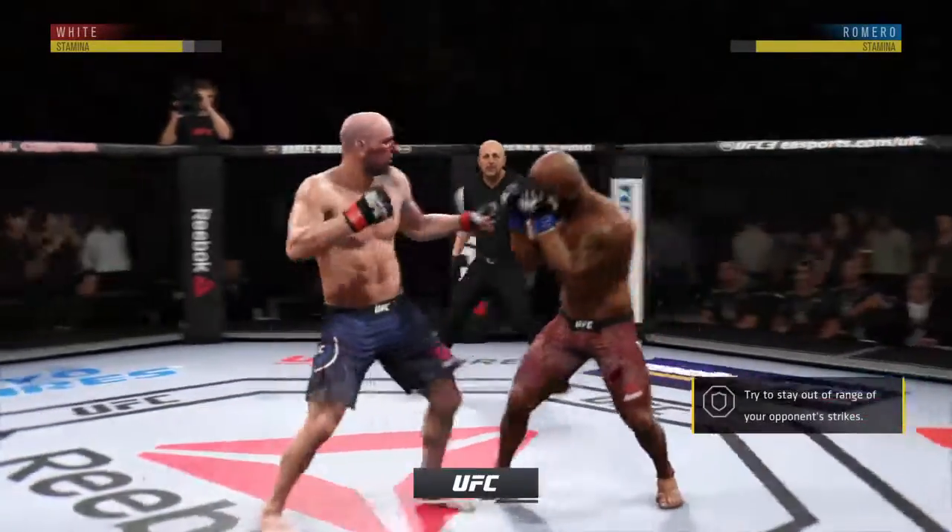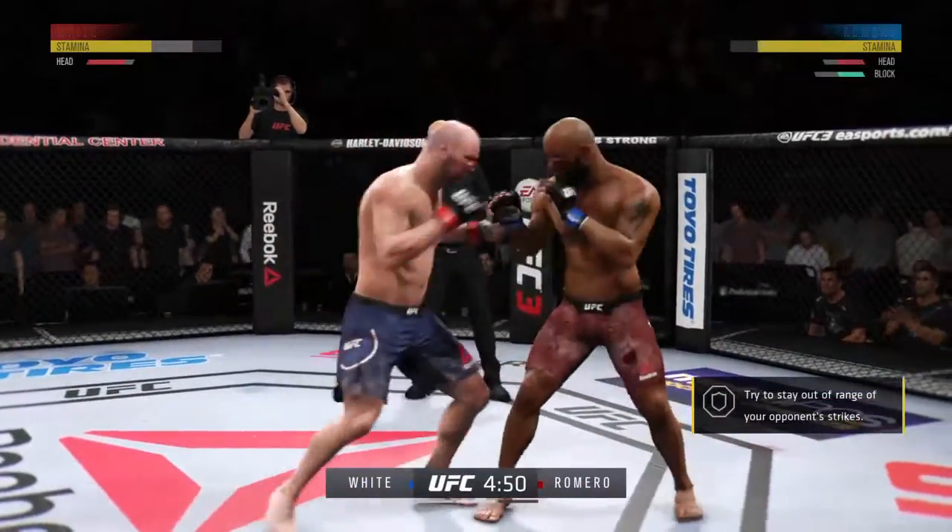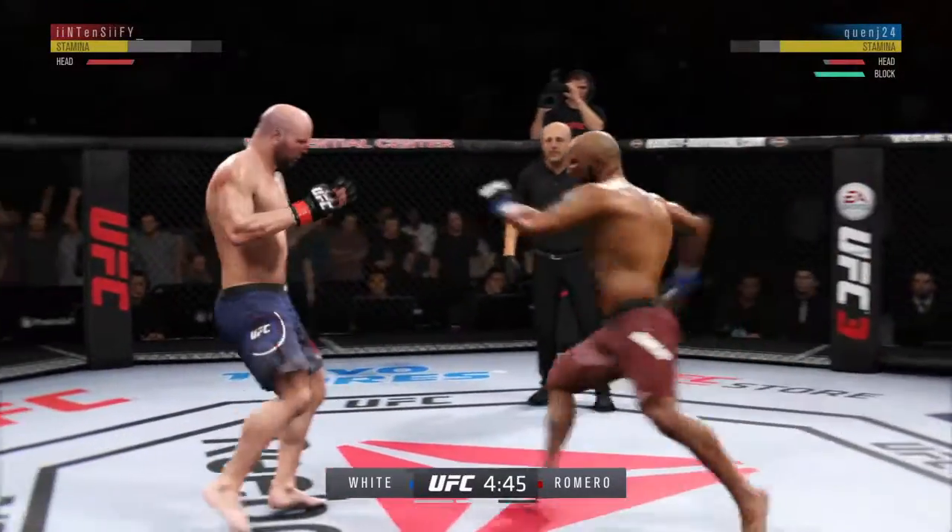That last round was an all-out draw. If they continue like that in this round, someone's getting knocked out.